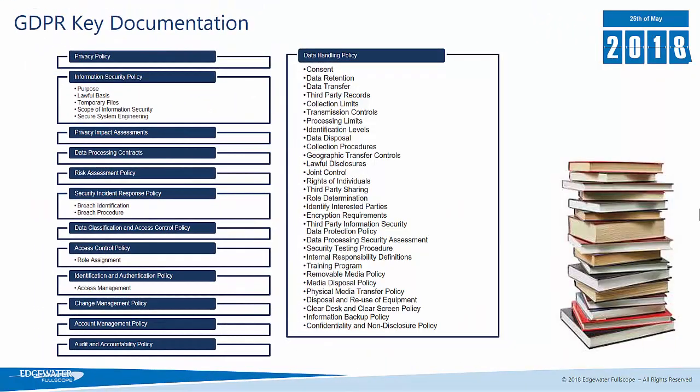This slide shows the key documentation that an organisation is going to need to have in place in order to meet their GDPR obligations. You need to have policies around how you're going to handle data and how you're going to dispose of data. All of these policies need to be documented so that if you're audited you can show that you have processes in place for handling personally identifiable information.